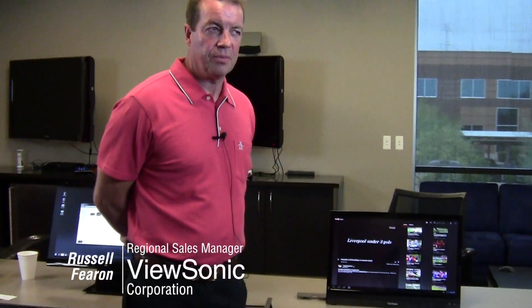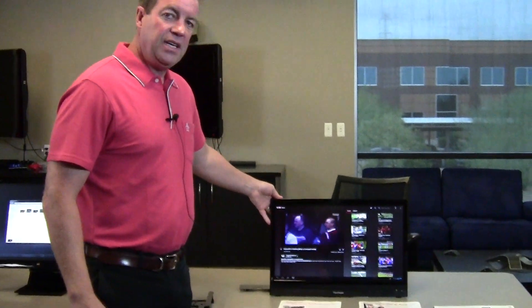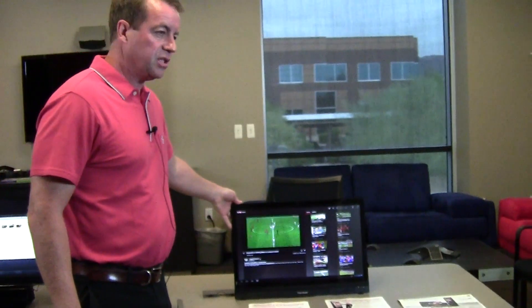Good afternoon, my name is Russell Fearon and I'm with ViewSonic Corporation. ViewSonic Corporation is a leading display manufacturer and has been for the last 25 years. Today I would like to show you on display the VSD-220 smart display.